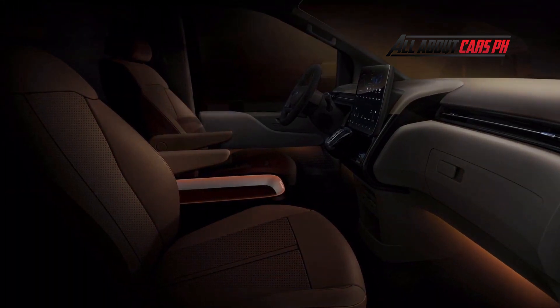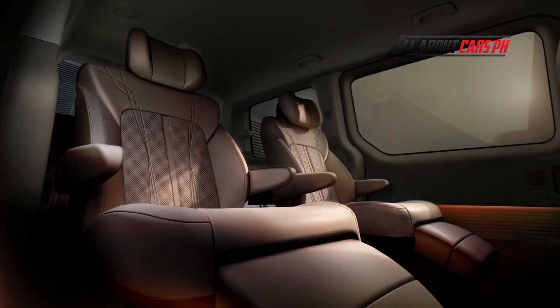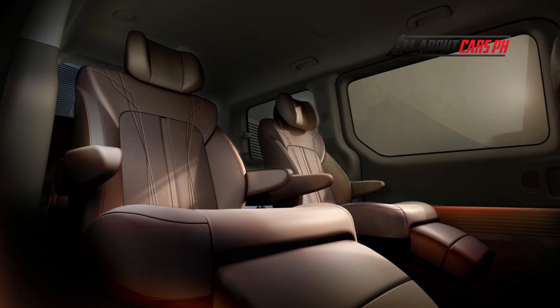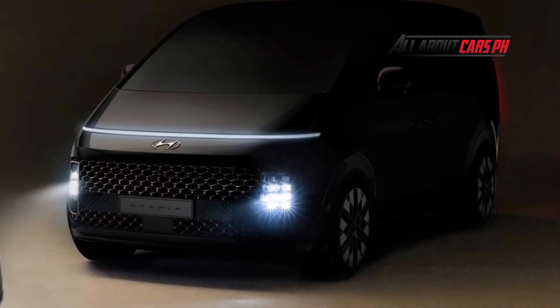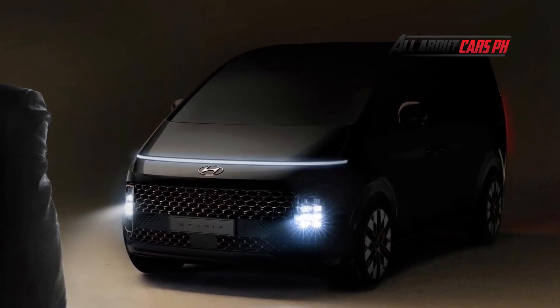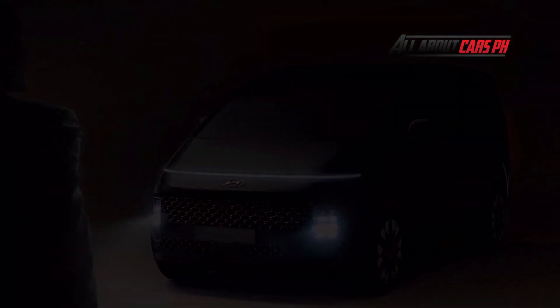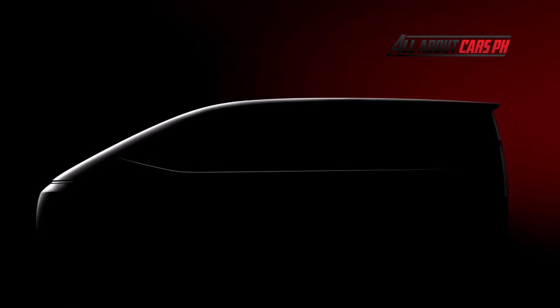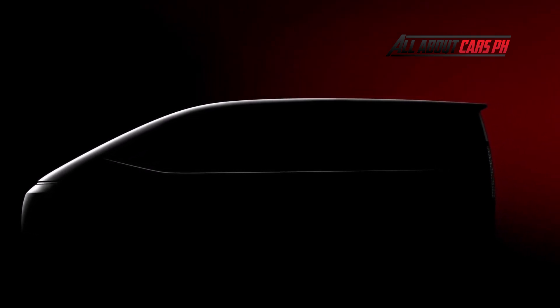The images released by the brand of the Staria Premium, the high-end model variant, show a relatively futuristic exterior featuring a minimalist overall vibe and plenty of clean surfaces. The face of the vehicle comes equipped with a thin light strip, an intricate chrome mesh grille, and boxy headlights, while the rear features elongated taillights. This looks more like a concept than something you would see in a showroom, though much of the MPV is still draped in shadows in these photos.